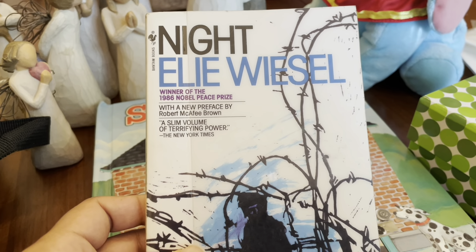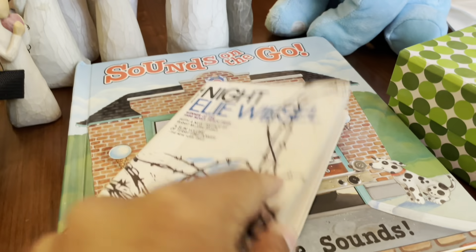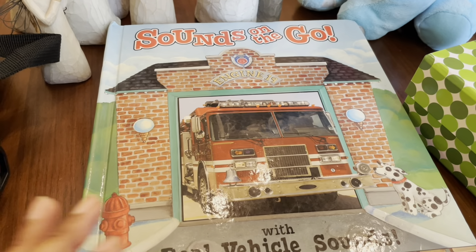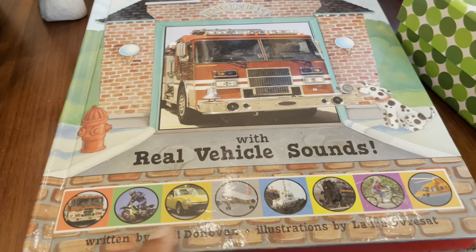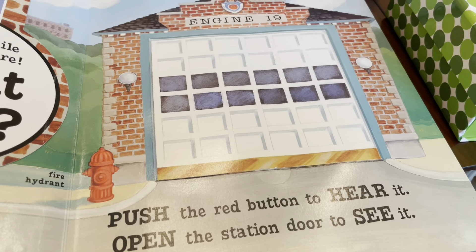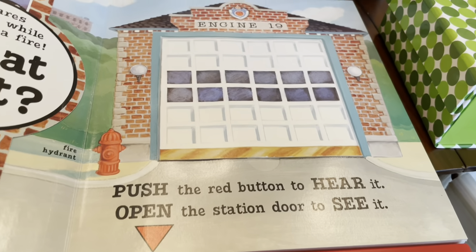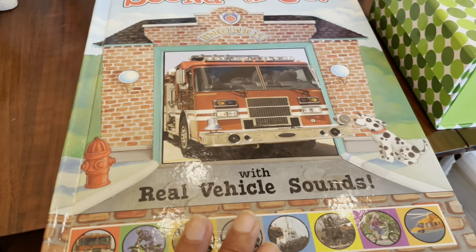I remember reading this book in high school, I think, so when I saw it I went ahead and picked it up. It's been a long time since I read it and I don't have the old copy, so I grabbed this one. There was also a book that makes noises — these are all the options it plays. These are the buttons — we have the fire engine there. Kids really get a kick out of things that make sounds and lights, so I thought they would really enjoy that book.